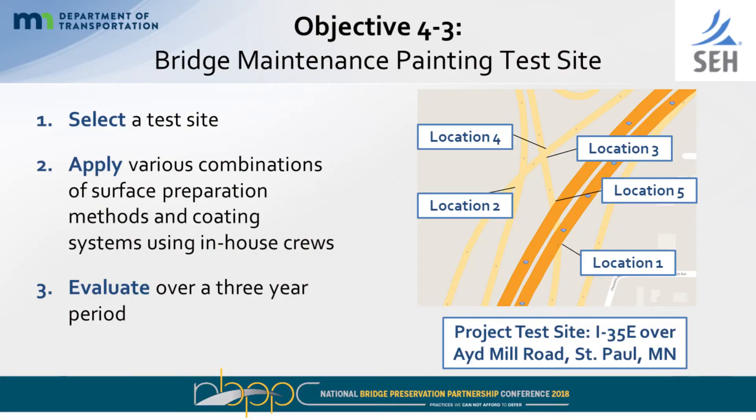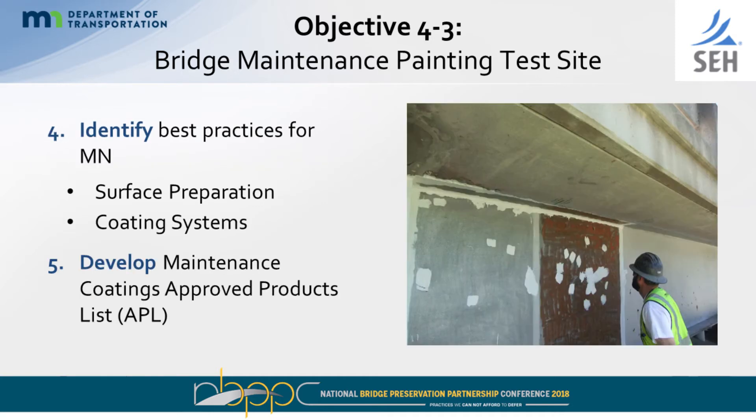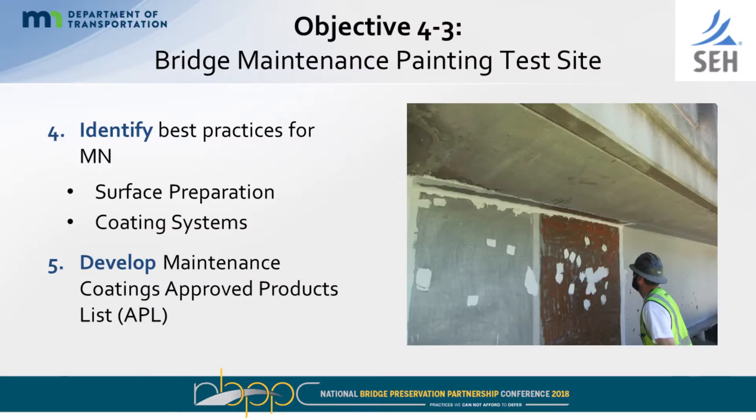We wanted to use minimal surface prep because it was being performed by our in-house crews, and try to figure out what combinations of hand tool and power tool cleaning and maintenance coating systems could allow us to achieve a five-year service life in critical areas, evaluated over a three-year period. Minnesota partnered with SEH in October 2014. The goal was to develop maintenance painting procedures for MnDOT agency crews, using minimal surface prep and working with coating manufacturers to identify coating systems, considering existing conditions, ease of application, availability, cost, environmental and safety considerations, and achieving that five-year service life.